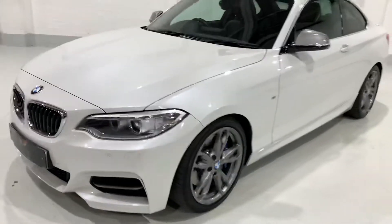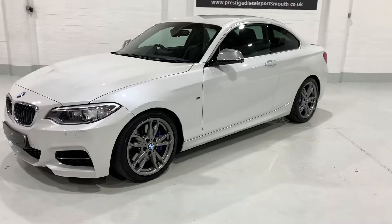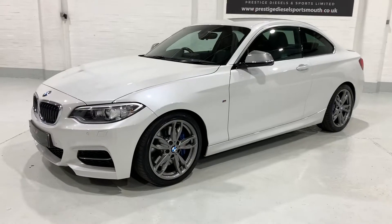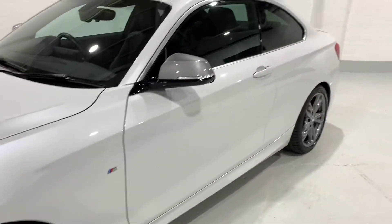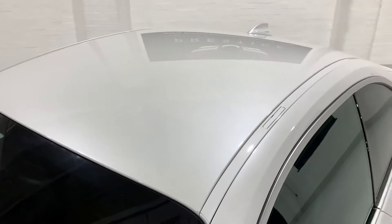The whole car has been detailed and machine polished, so it's got a lovely shine. A lot of time is taken to bring the bodywork up as nice as it can be. You can see the M Sport brakes — there are no marks on the car. It's in lovely condition.